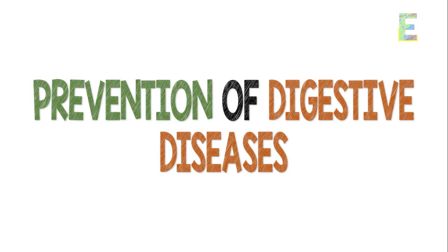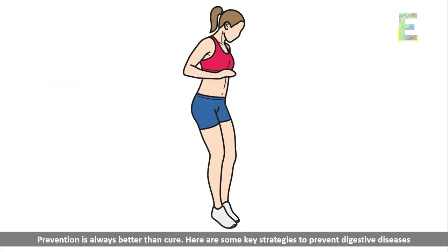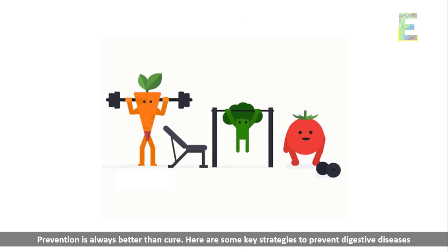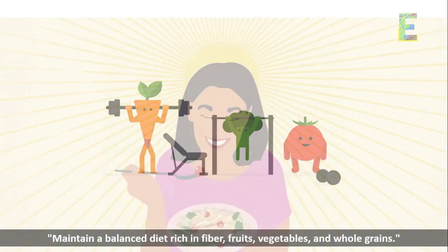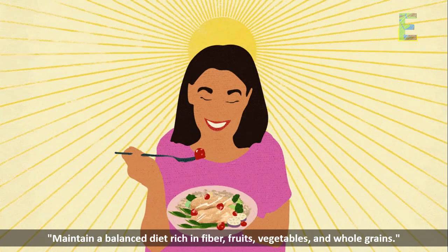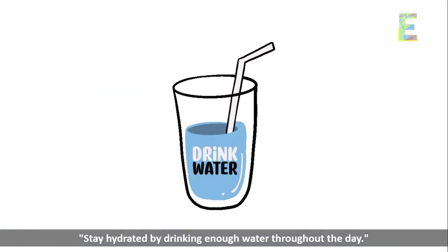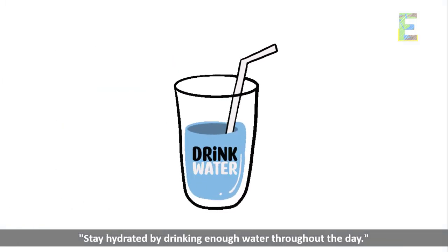Prevention of digestive diseases — prevention is always better than cure. Here are some key strategies to prevent digestive diseases. Maintain a balanced diet rich in fiber — fruits, vegetables, and whole grains. Stay hydrated by drinking enough water throughout the day.